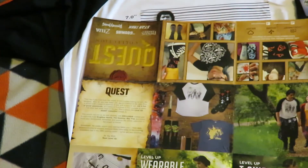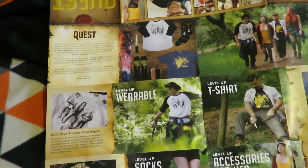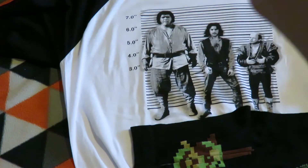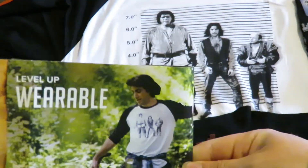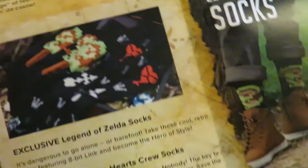There's also a sheet about it — I'm not looking too much into it because I'm still waiting on the shirt. The Level Up wearable is the Princess Bride dragon shirt.